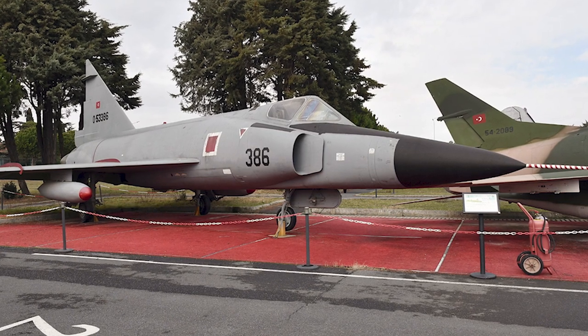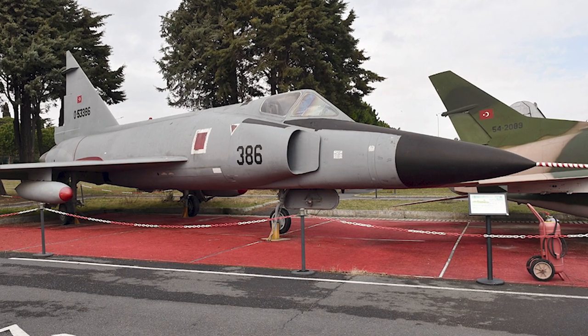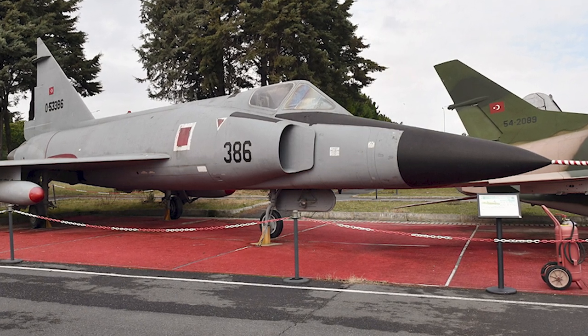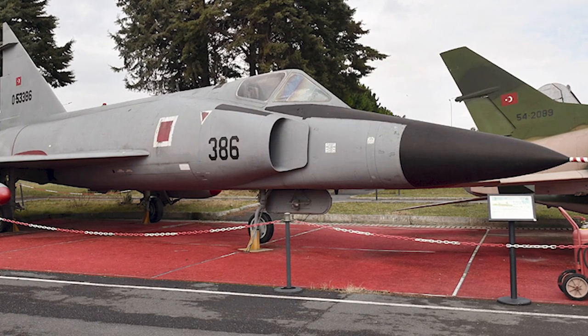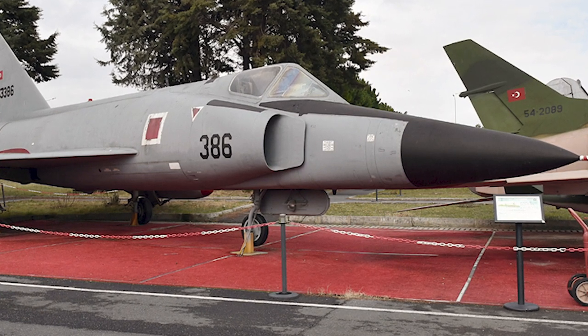Greece was one of the international operators of the F-102. The Hellenic Air Force acquired the Delta Dagger in the 1970s, where it bolstered their air defense capabilities. Turkey also welcomed the F-102 into its fleet. The Turkish Air Force utilized the interceptor as part of its strategic defense, ensuring the nation's airspace remained secure during the tense years of the Cold War.